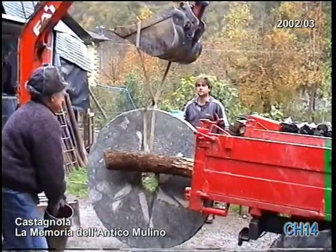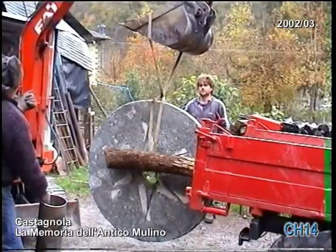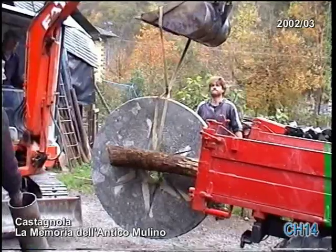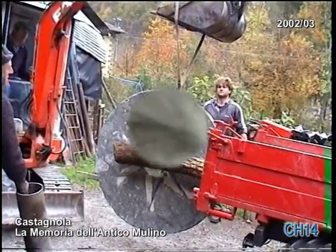Parallelamente, un'officina attrezzata per eseguire pezzi in acciaio con adeguata precisione ha provveduto a costruire le due flange di sostegno dei cucchiai e di aggancio degli stessi all'albero di trasmissione del moto.